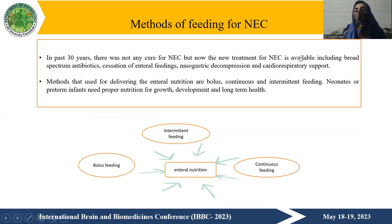Regarding methods of enteral feeding for necrotizing enterocolitis: in the past 30 years there was no established cure, but new treatments are now available, including broad-spectrum antibiotics, cessation of enteral feedings, nasogastric decompression, and cardiorespiratory support. These methods are used today to treat necrotizing enterocolitis, though the exact best treatment is still not available.